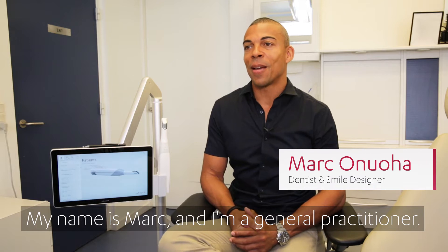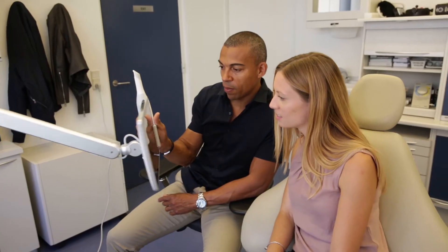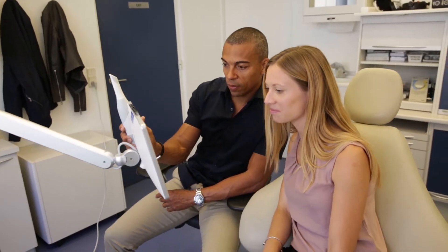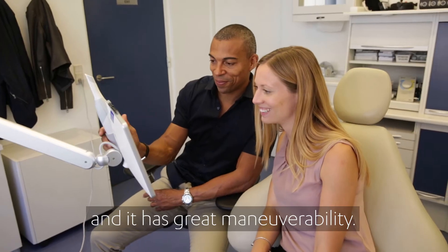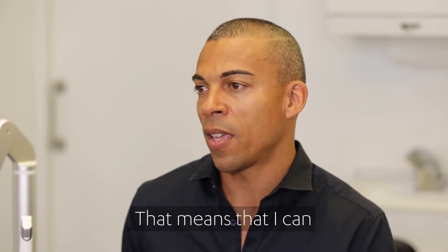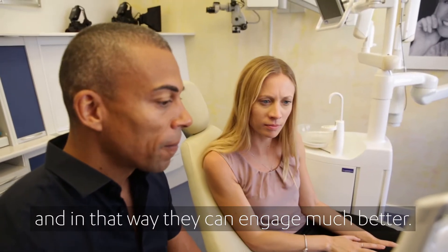My name is Mark and I'm a general practitioner. Tria's move stands out from the other offerings in the market. It's lightweight and it has great maneuverability, and that means that I can place it close to the patient, and in that way they can engage much better.